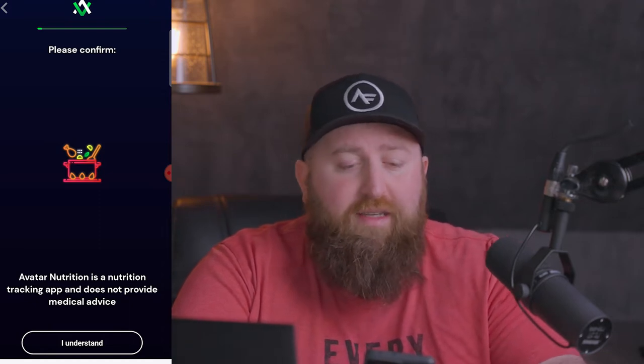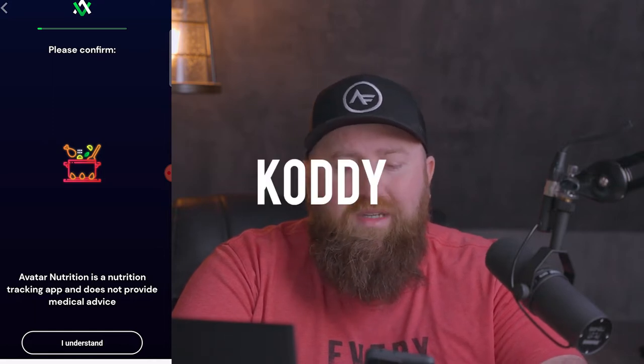Just as a note, if you are a member of Architect Fitness, you can actually get Avatar through your gym membership at a discounted rate, and it has some additional benefits. You can be added to our portal, and we can go into the back end and look at your food journal and give you some tips and tricks. If you are not an Architect Fitness member, you can also get a discount by using the code KODDY.